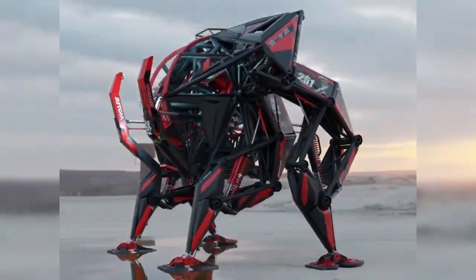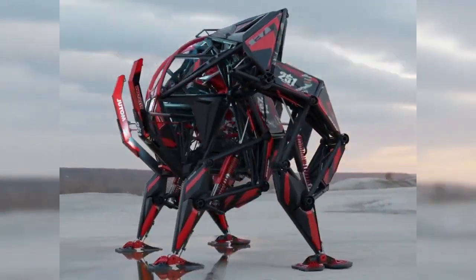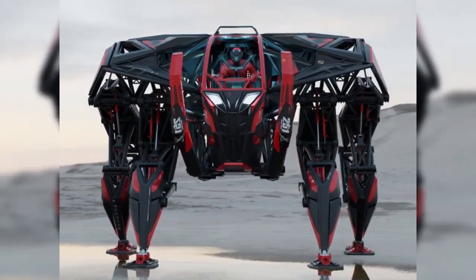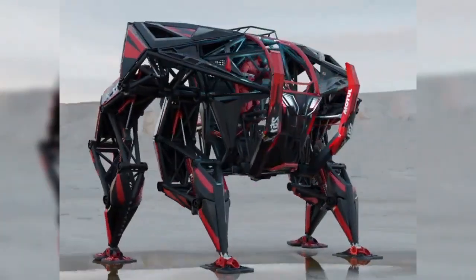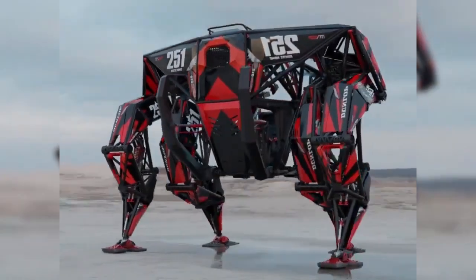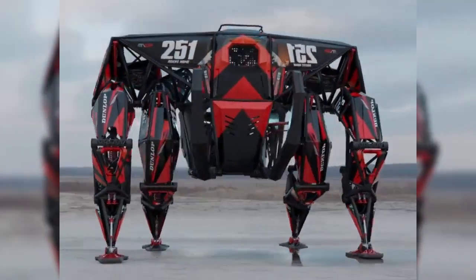It's ideal for applications in industries like construction, military, and disaster recovery, where heavy lifting and extreme physical exertion are required. PX-1's advanced design boosts physical performance, but also offers a glimpse into the future of human augmentation, blending human potential with mechanical power to overcome physical limitations.